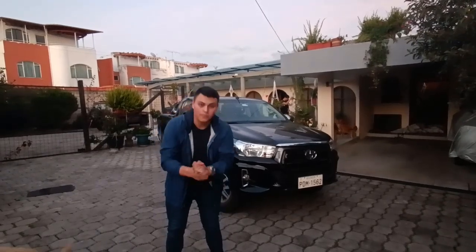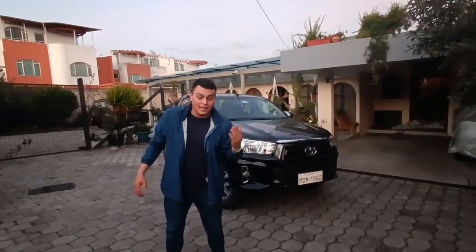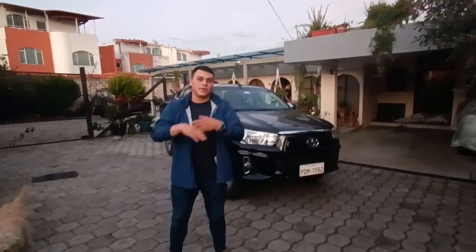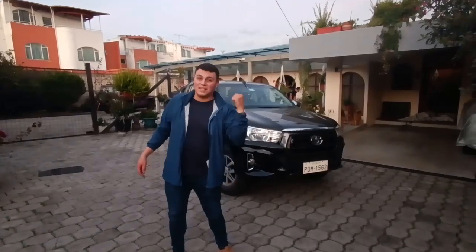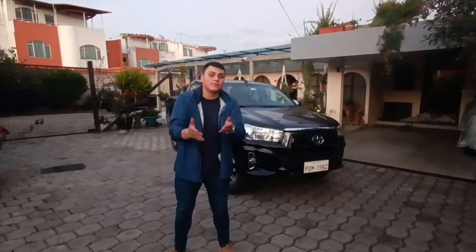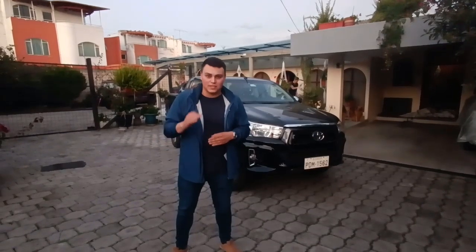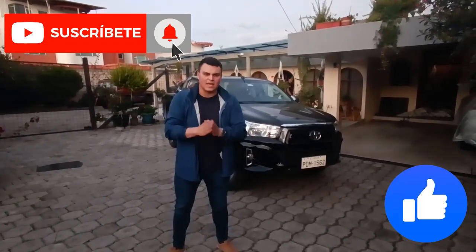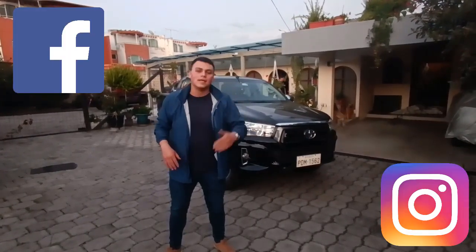Este ha sido el video, espero que te haya gustado. Coméntame qué tal te parece la Hilux — sé que a muchos les gusta esta pickup, que es muy querida al igual que la D-Max aquí en Ecuador, son demasiado populares. Son unas pickups irrompibles, inmortales, duran durísimo — he visto estas camionetas con kilometrajes de casi 500 mil que les siguen dando. Si te gustó este video, dale like, suscríbete, y si pudieras compartir el video te lo agradecería infinitamente. Aquí abajo te dejo mis redes sociales: Instagram y Facebook, donde siempre estoy muy activo respondiendo tus preguntas.